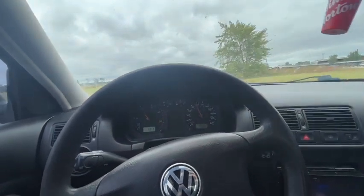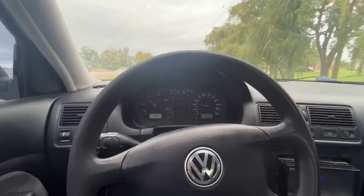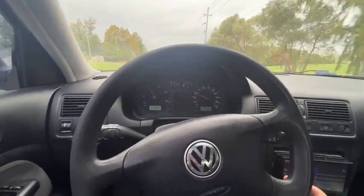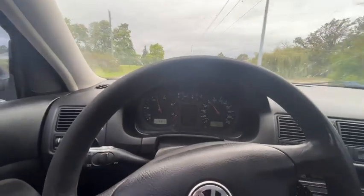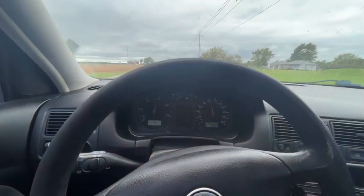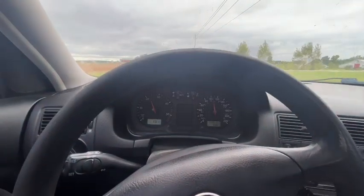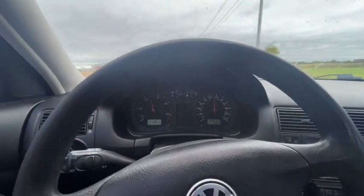See if we can get a little pull up here. Okay, we're in third gear — see how she does. Not too bad.